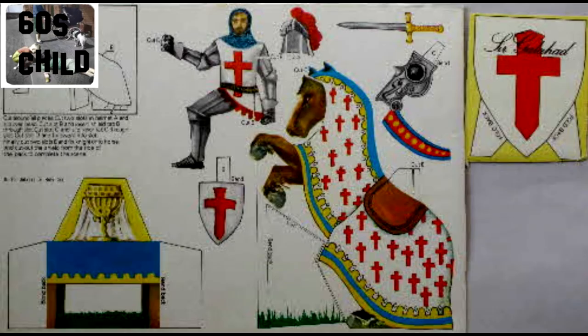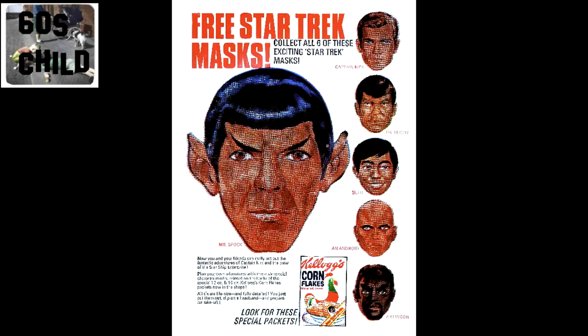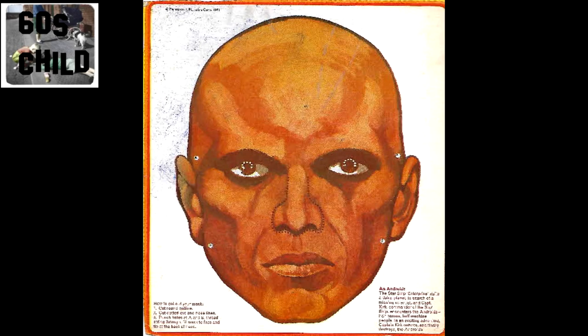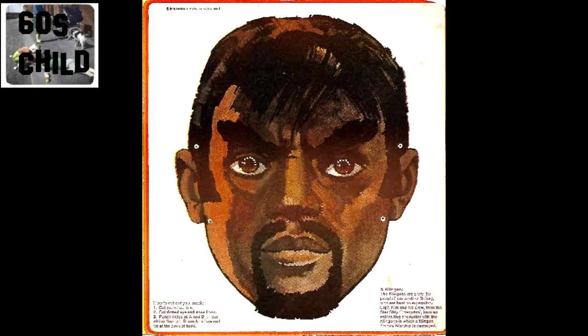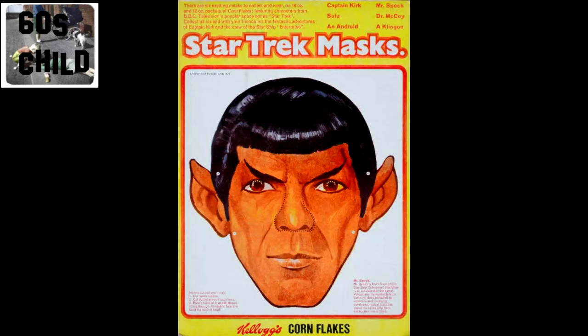I wonder if today's kids would enjoy these. And if they did, would they be allowed to use the scissors like we did? No plastic round-ended scissors then — you got your mum's old scissors out of the drawer, and she shouted, 'You watch you don't cut your fingers off with them.' And that was your safety advice.